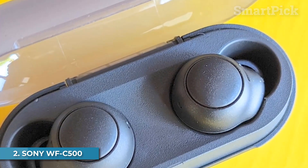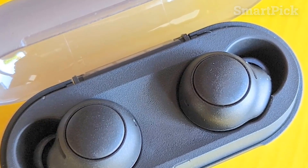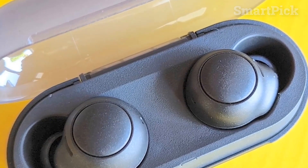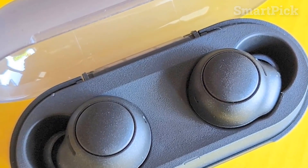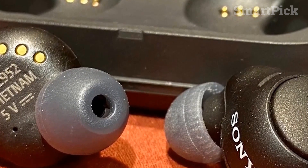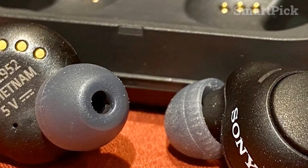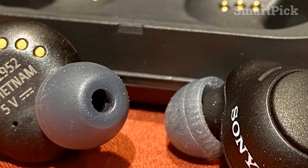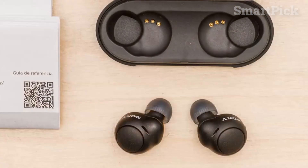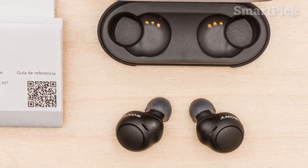Number 2: Sony WFC500. The Sony WFC500s provide an unbeatable combination of comfort, battery life, and sound quality, making them an ideal choice for anyone looking for an affordable yet top-notch pair of wireless earbuds. The lightweight design weighs only 5.5 grams per bud, and the three sizes of eartips provide a secure, comfortable fit. The battery life is also impressive, lasting for up to 10 hours per charge and up to 20 hours with the carrying case.